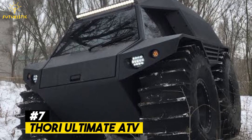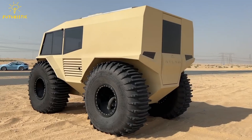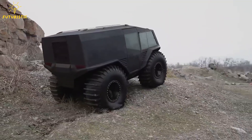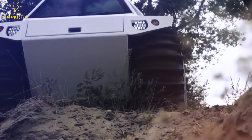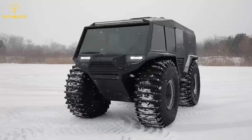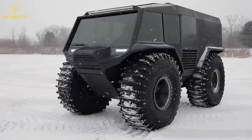Number 7: Thor Ultimate ATV. The Thor Ultimate ATV is a tough all-terrain vehicle built for adventure. Imagine going wherever you want, on or off the road. This four-wheeled machine can handle rough terrain with its high ground clearance and special tires. It even goes in the water. Thor comes in two, four, or even six-seater versions, so you can bring friends or family.